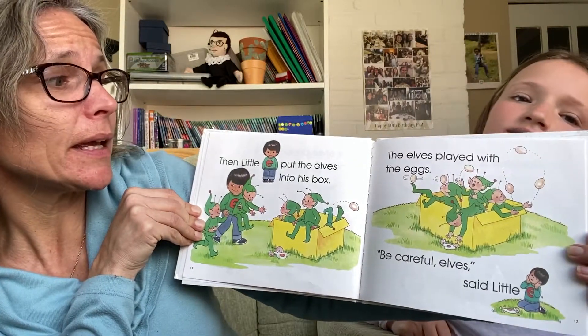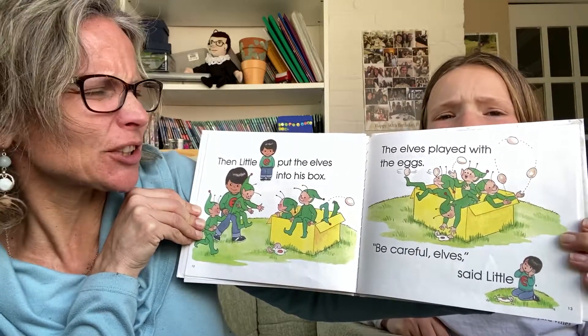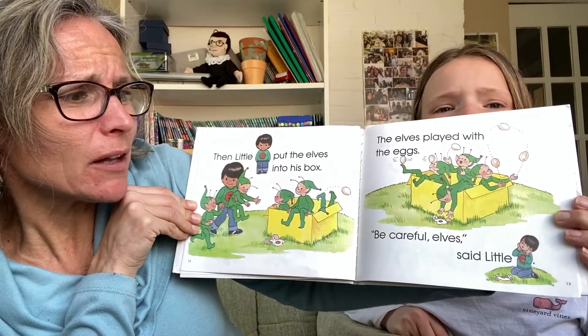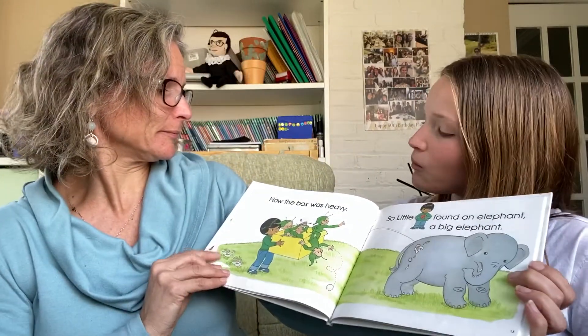The elves played with the eggs. That's not a good idea — playing with the eggs? Not such a good idea. What if they break? Be careful, elves, said little E. He's trying to make sure they don't break.